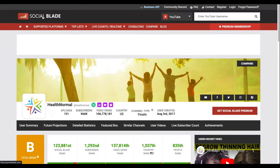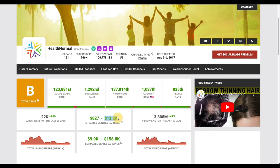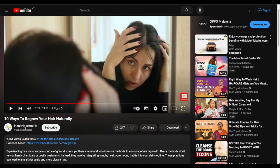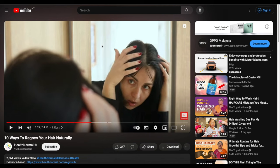I checked this channel on Social Blade — a website where you can spy on other channels — and it estimates this channel makes up to $13,000 a month and $158,000 a year from AdSense revenue alone. That's big money, and we haven't even counted affiliate commissions yet. Just imagine how that kind of money could change your life.